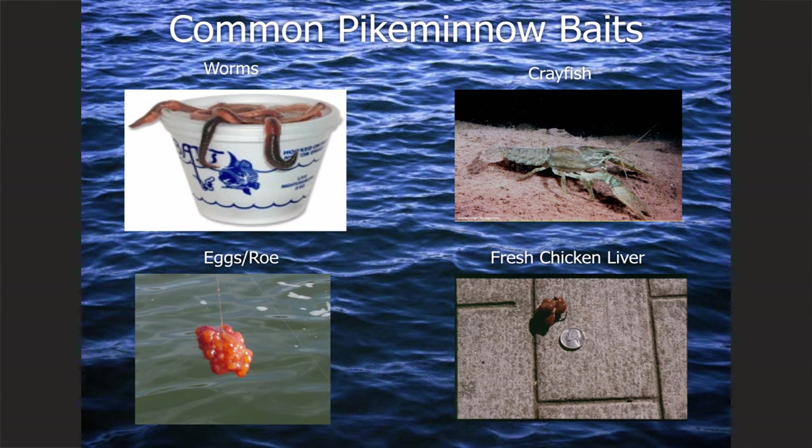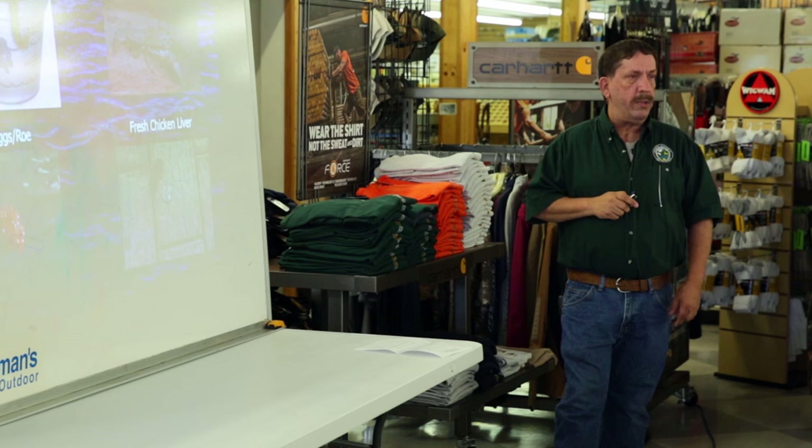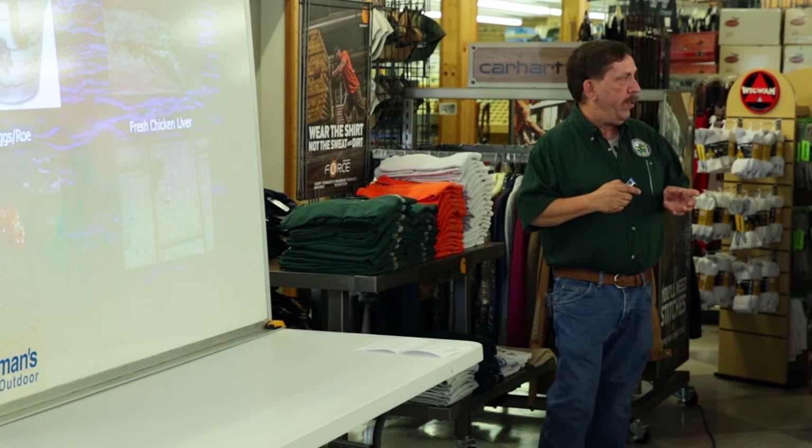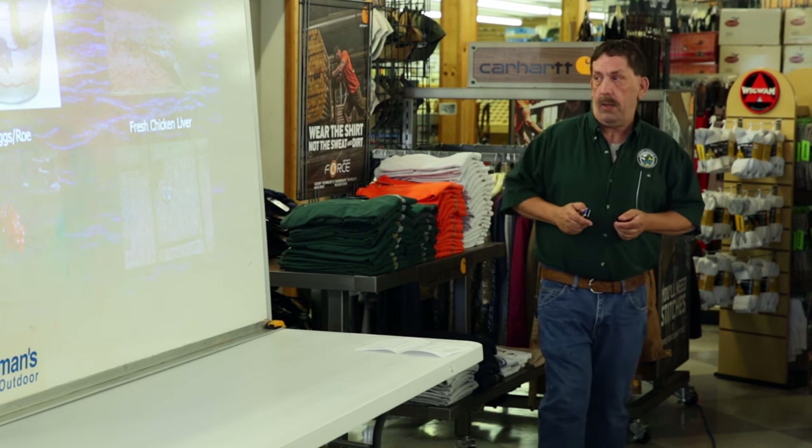Salmon eggs are also a really good pike minnow bait. In recent years, fresh uncured salmon or steelhead eggs have turned out to be an outstanding pike minnow bait — you can catch them with cured eggs, but fresh uncured just seems to be that much better. A lot of our top anglers will go buy a five-gallon bucket full of salmon eggs from one of the fish processing plants or from the tribal anglers further up the river. If you have fresh bait, like a lot of fisheries, you're doing way better than if you have just okay bait.